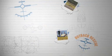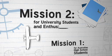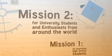The challenge is divided into two categories. Mission 1 is designed for Australian high school students. Mission 2, an open category, is designed for university students and enthusiasts from around the world.